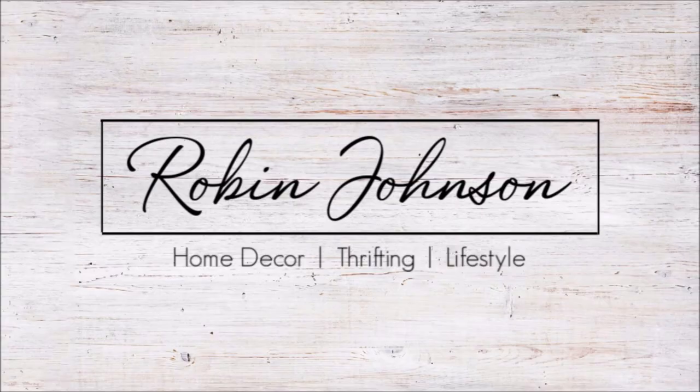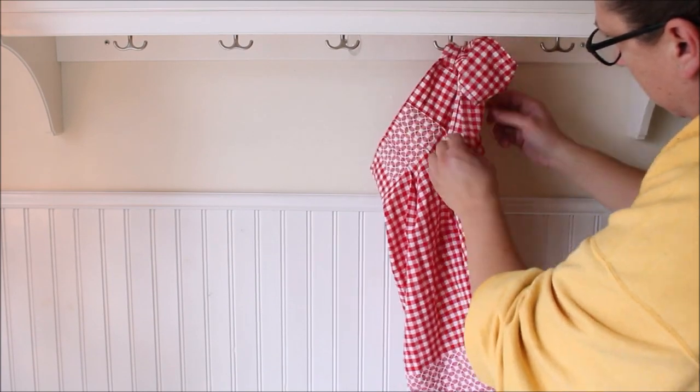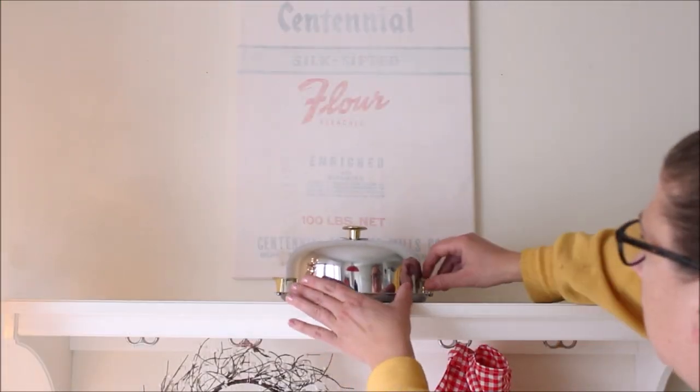Hi everyone, it's Robin and welcome back. Today I'm going to be sharing with you how I decorate my house with thrift store finds. I enjoy decorating my house and I absolutely love to go to the thrift store and find inexpensive and unique items to decorate with. I think this is the perfect way to give your home that collected-over-time look, which I absolutely love.